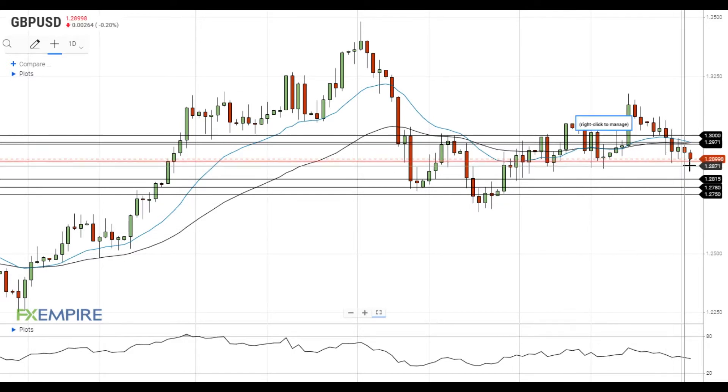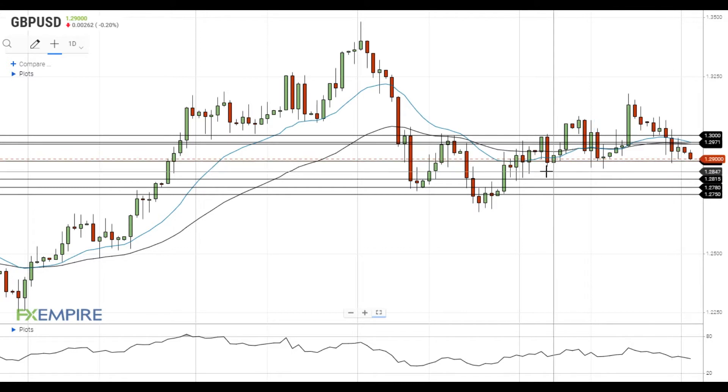Pound dollar continues its attempts to settle above the nearest support level at 1.2890. If it manages to settle below this level, it will head towards the next support at 1.2815.